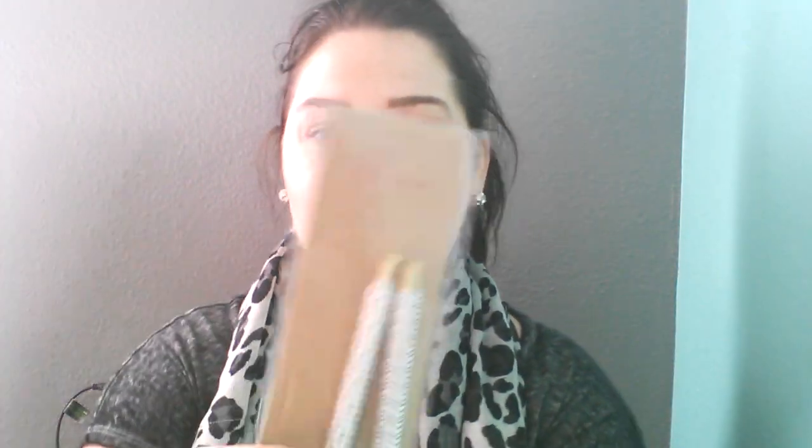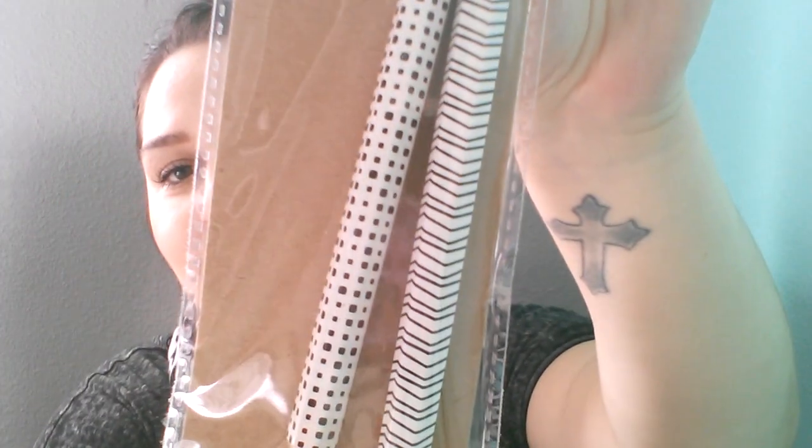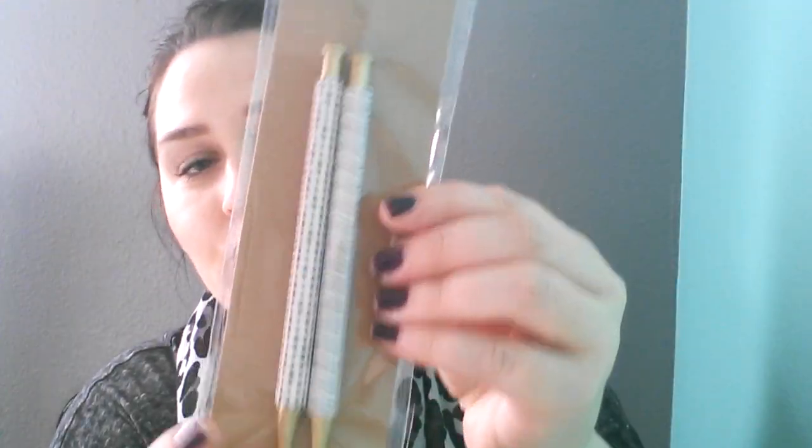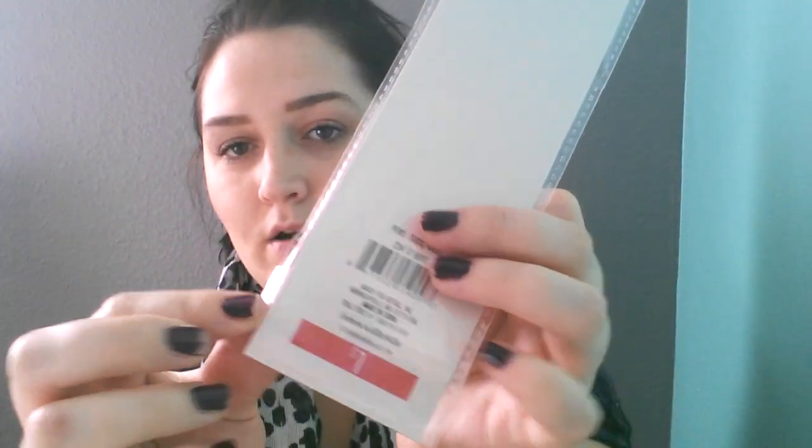The next thing I picked up was these pens. It's a two-count with this pretty design — these are the black and white ones — and they were only a dollar. This is black ink. And then the other ones I picked up were the turquoise and gold pens. I love the design — striped and then polka dots — and this has black ink as well. A dollar.